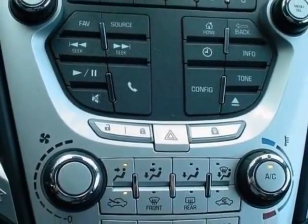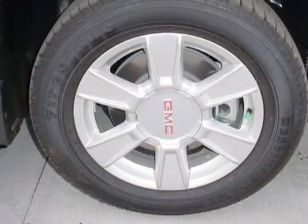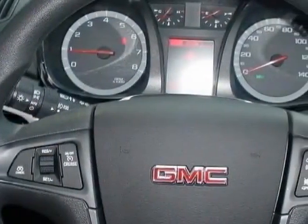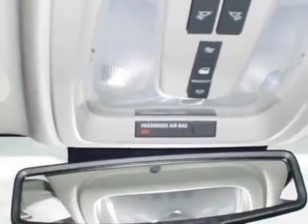Jet Black Cloth, Emissions Federal Requirements, Champagne Silver Metallic, Engine 2.4L DOHC 4-cylinder, Spark Ignition Direct Injection, Transmission 6-speed automatic, and the audio system Color Touch MFM3 AM/FM Stereo with CD Player and MP3 Playback.